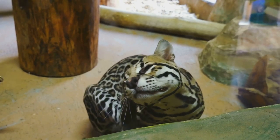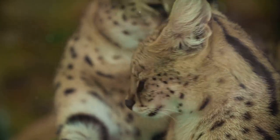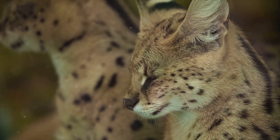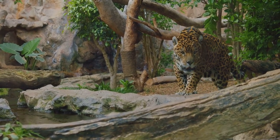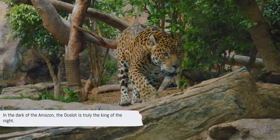The ocelot's life in the Amazon is a testament to its resilience and adaptability. It thrives in a range of habitats within the jungle, from rainforests and marshes to grasslands. Its nocturnal lifestyle and specialized adaptations make it a formidable predator, capable of surviving in one of the world's most challenging environments. In the dark of the Amazon, the ocelot is truly the king of the night.